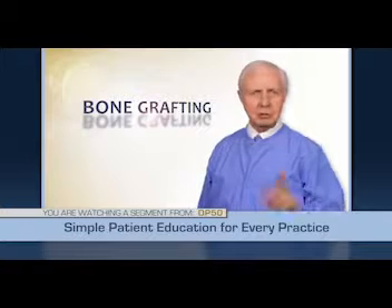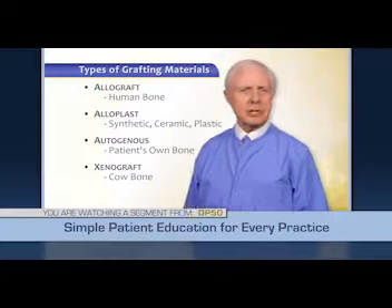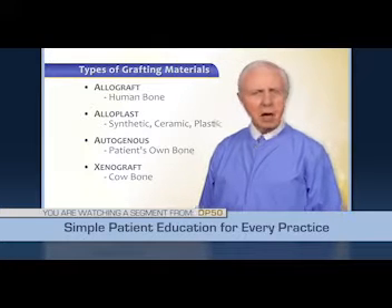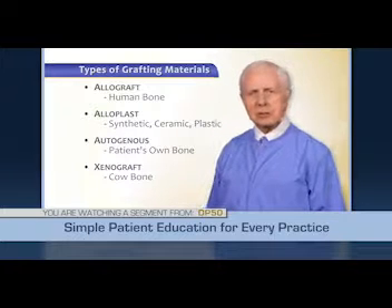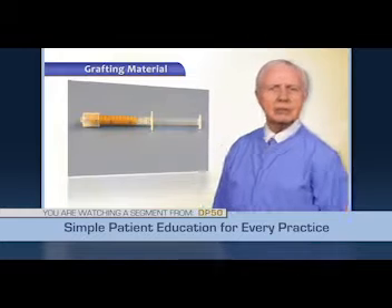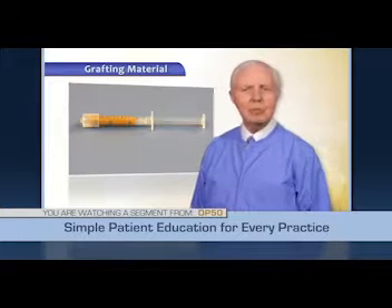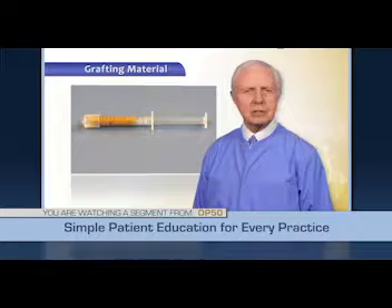I suggest that you discuss with your dentist the type of graft to be used in your mouth. Although the graft types appear quite different from one another, all of them have been proven to be successful biologically. All types have very strict sterility and purity manufacturing regulations and are placed using a very sterile technique. The material in the syringe shown is a putty form of human bone that is easily placed in a bony defect, forming a scaffold or matrix for the patient's body to form new bone.